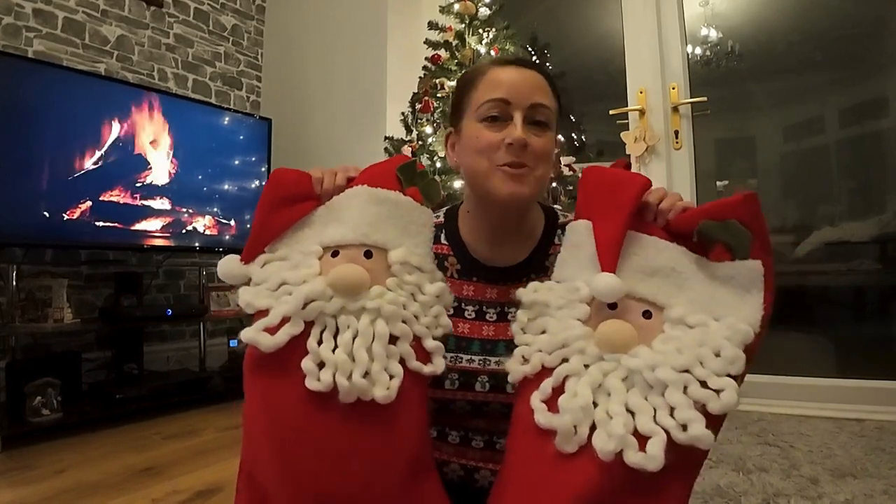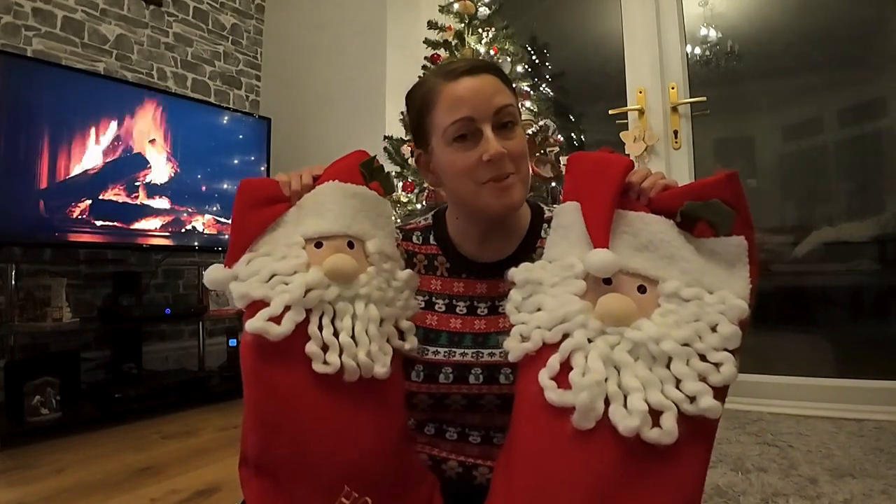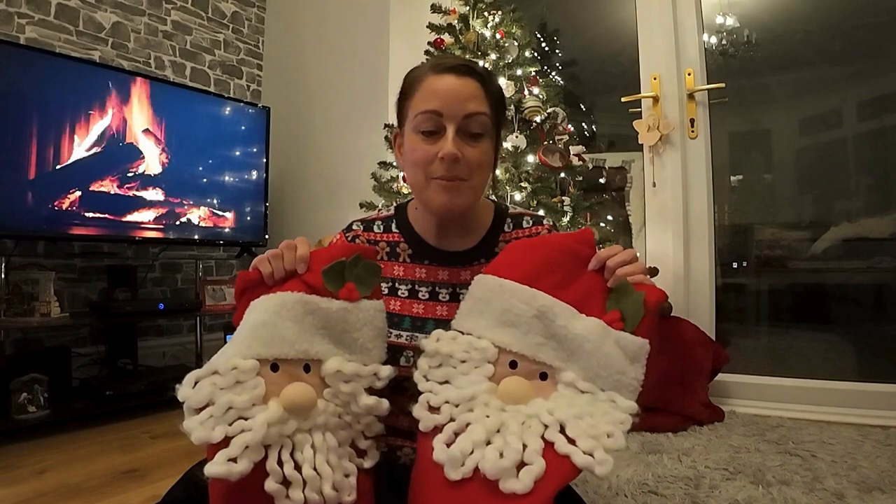Every year at Christmas we do Christmas stockings. We have a theme and a budget, so what's it going to be for 2023? Hi everyone and welcome back to another video. Today's video is all about Christmas stockings, how to do a theme, how to budget for them. I'm going to explain all in this video what we've done previously and what we're going to do this year.